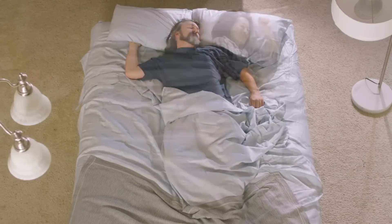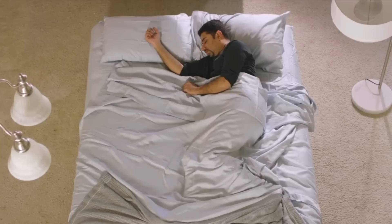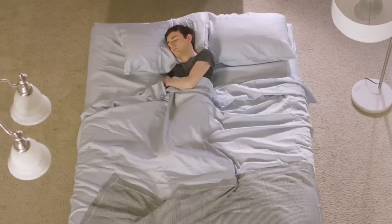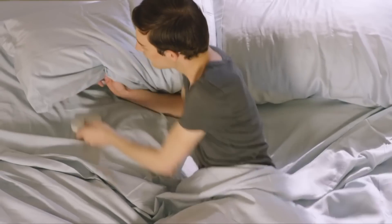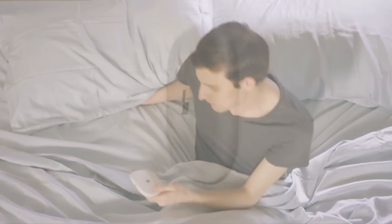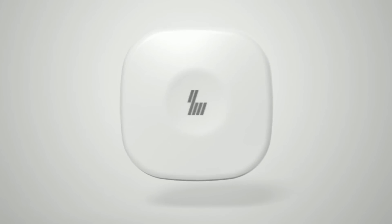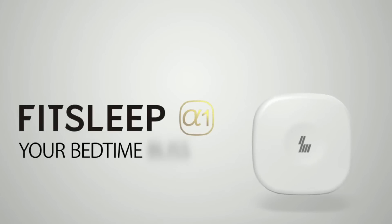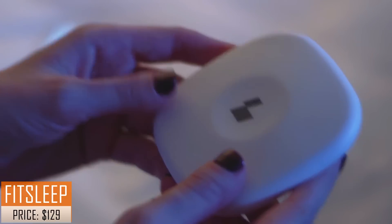Sleep — it's the cornerstone of a healthy life, the essential activity to recharge our body and mind. Something so important deserves the utmost care. That's why we created FitSleep, a revolutionary sleep monitoring system that helps you fall asleep faster. FitSleep was designed to never disturb you.